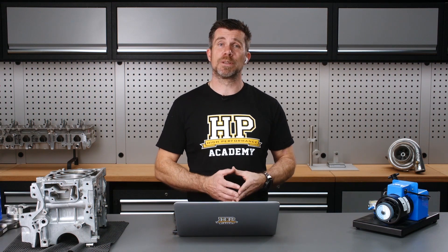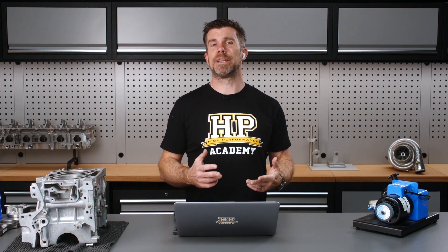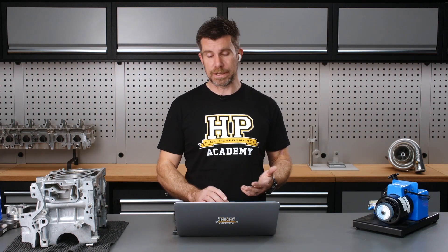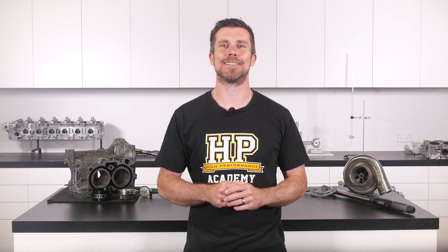It's going to be very engine dependent and it really just comes down to how much more power you're planning to add to the engine and whether or not you are still within the safe realms of what the factory pistons can support. That question was taken from one of our free live lessons.